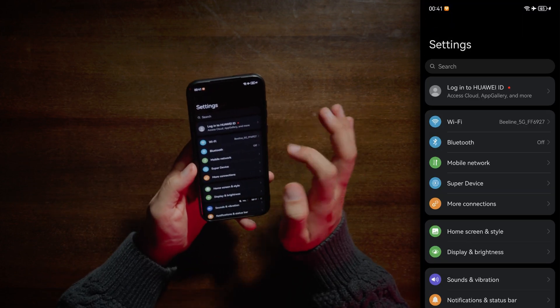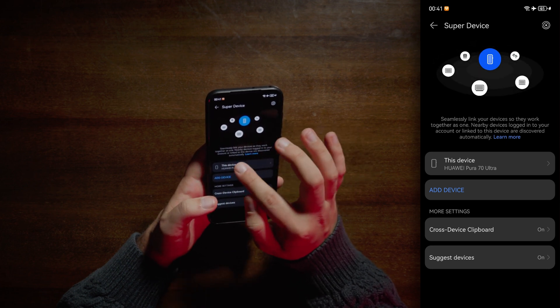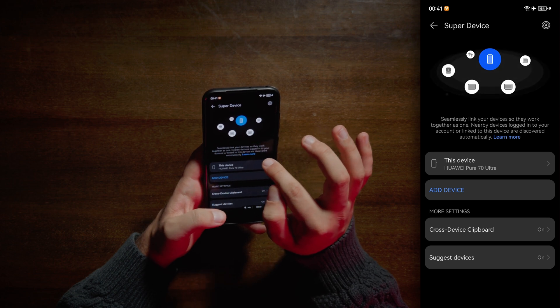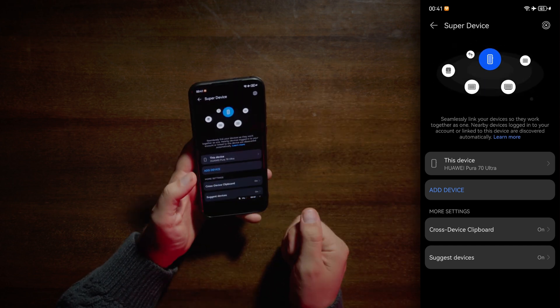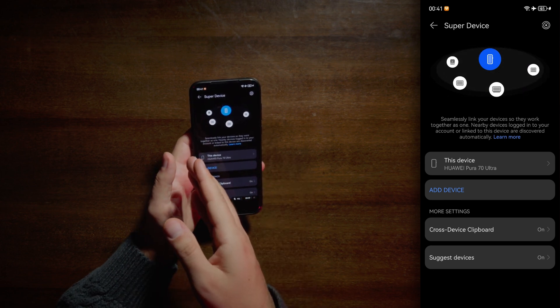What we have here? Super Device — seamlessly link your devices so they work together as one. Some nearby devices logged into your account or linked to this device are discovered automatically. This is basically the Huawei ecosystem — you can have almost everything from Huawei, from headphones and smartwatches to cars.